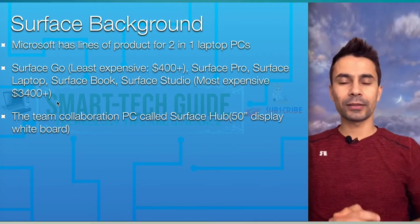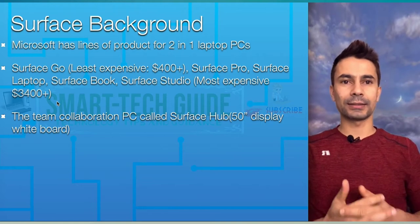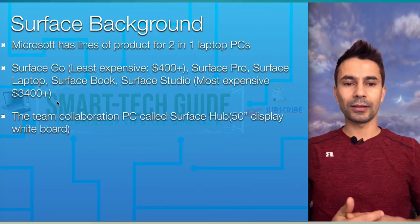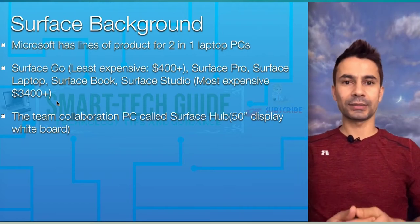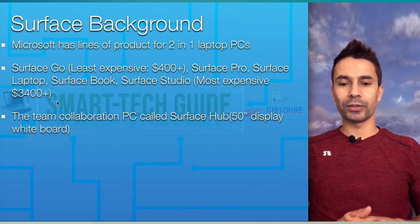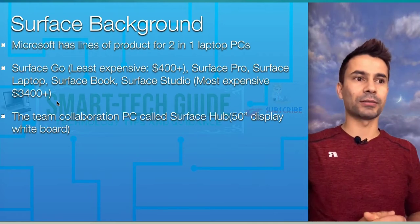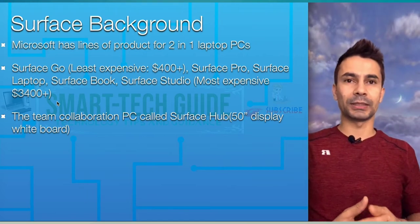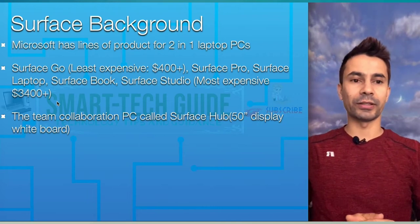First of all, background on the Surface. Microsoft has a line of products called Surface — it's like a PC, two-in-one PC, laptop PCs. Surface Go is the least expensive option starting around $400, then Surface Pro, then Surface Laptop, then Surface Book.